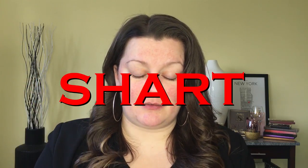So this looks exactly like the shart. Shart. Oh my god, shart.